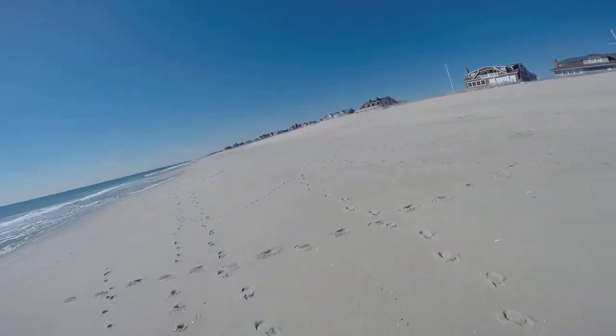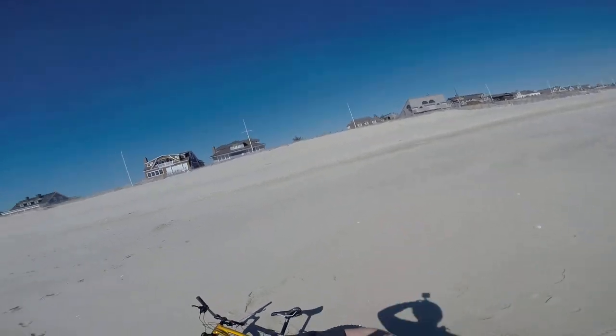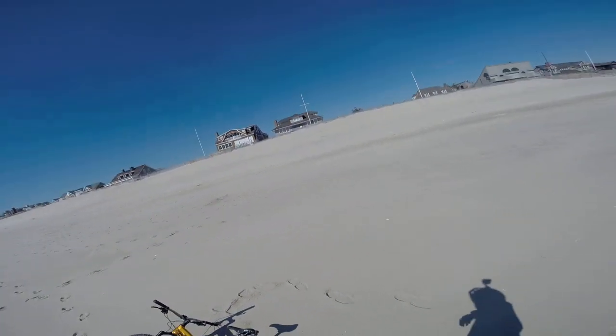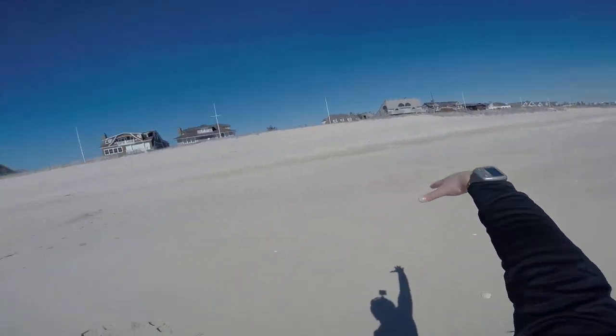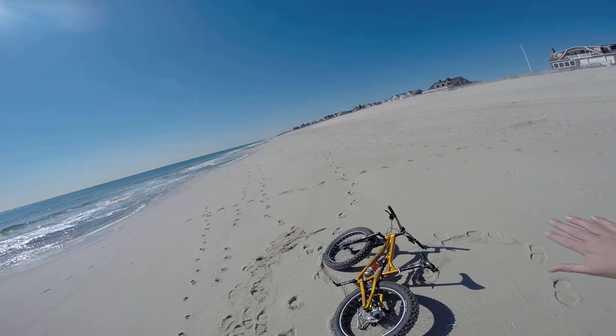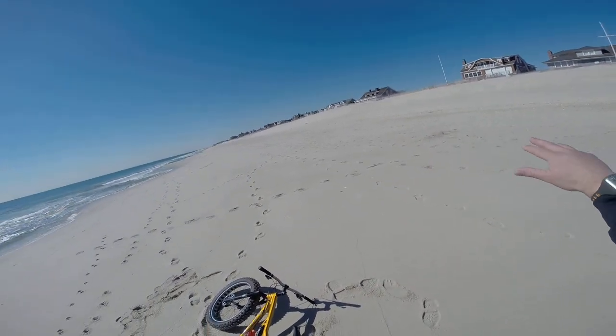This area right here was completely devastated in Hurricane Sandy. Most of these homes got washed off their foundations. You can see one's missing here, one missing there. Some of them have been rebuilt or razed. They built a protective wall covered in sand to protect these homes from future storms.